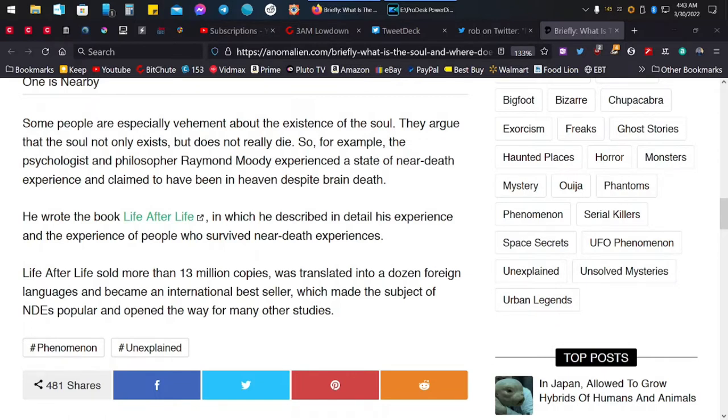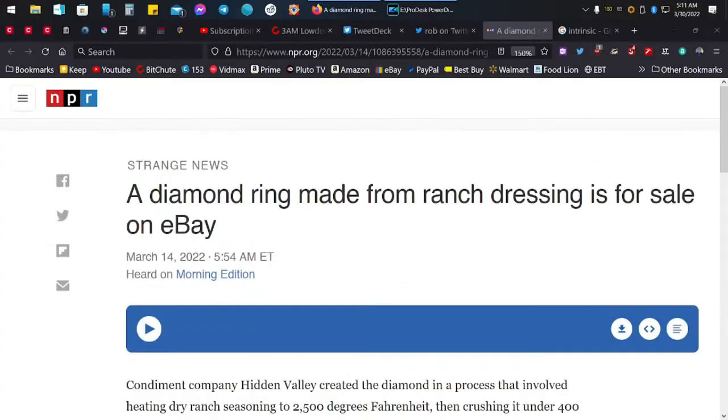Psychologist and philosopher Raymond Moody experienced a near-death experience and claimed to have been in heaven despite brain death. He wrote the book 'Life After Life,' in which he described his experience and the experiences of people who survived near-death experiences. 'Life After Life' sold more than 13 million copies, was translated into a dozen foreign languages, became an international bestseller, and opened the way for many other NDE studies.